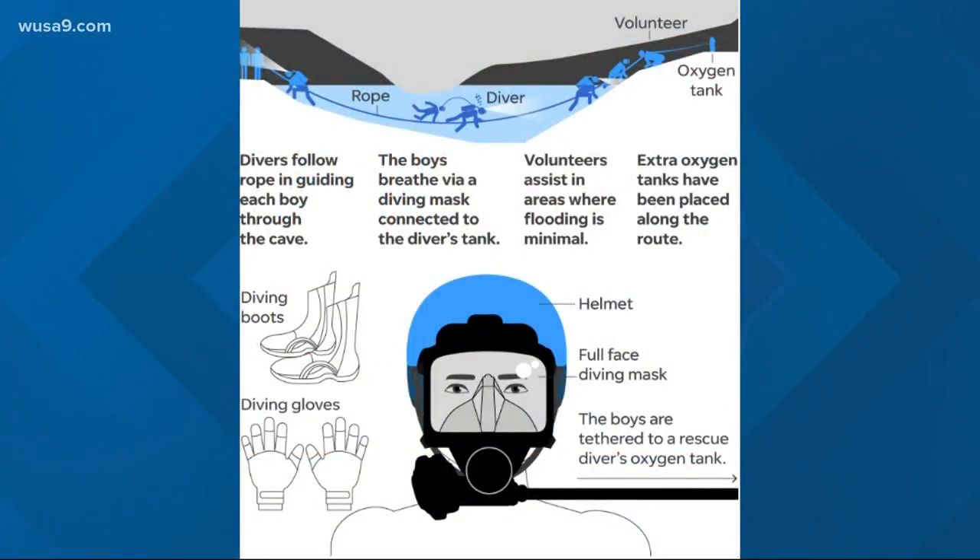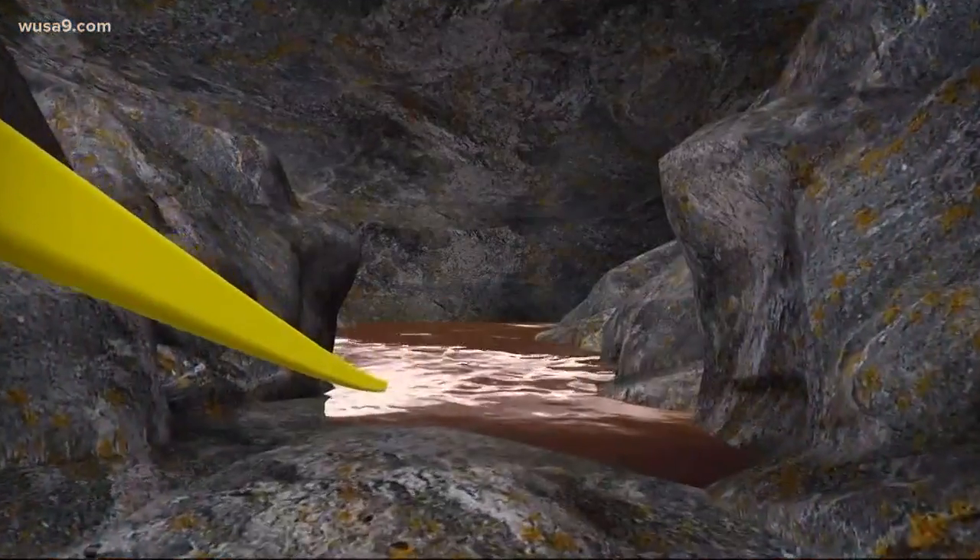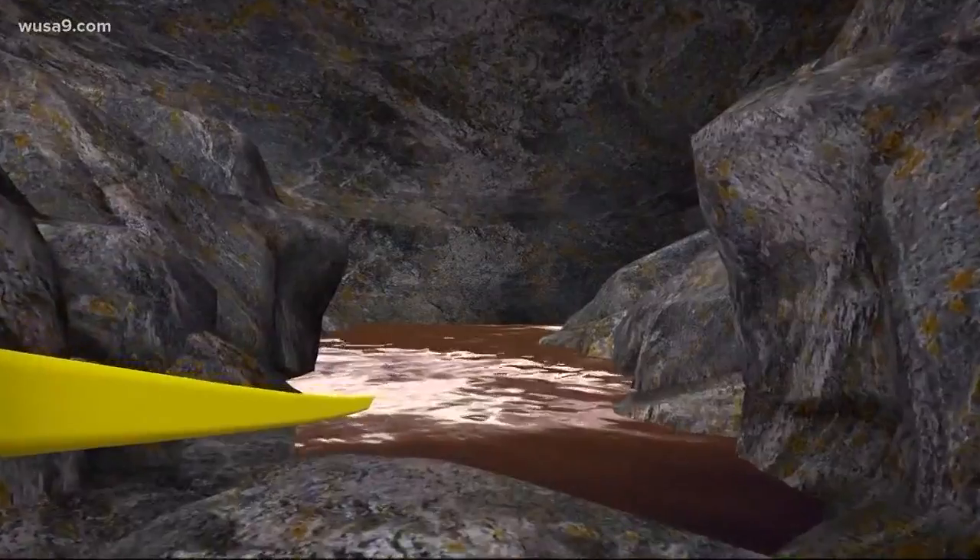Take a look at this from USA Today. It shows what the kids are wearing to swim out: a diving helmet, boots, and a mask, while they're tied to a diver ahead of them. Oxygen tanks have been placed along that route for emergencies. Here's how this dangerous rescue mission works.